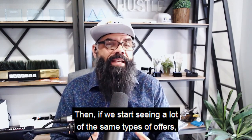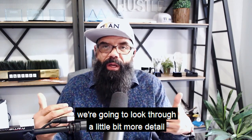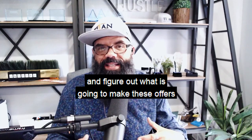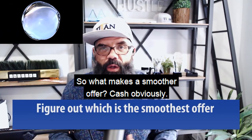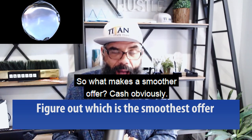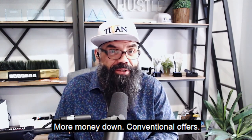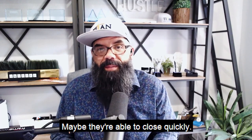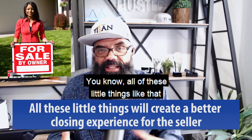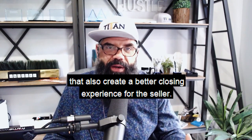Then if we start seeing a lot of the same types of offers, we're going to look through a little bit more detail and figure out what is going to make these offers the smoothest. So what makes a smoother offer? Cash, obviously, more money down, conventional offers. Maybe they're paying the seller's closing costs. Maybe they're able to close quickly. All of these little things create a better closing experience for the seller.